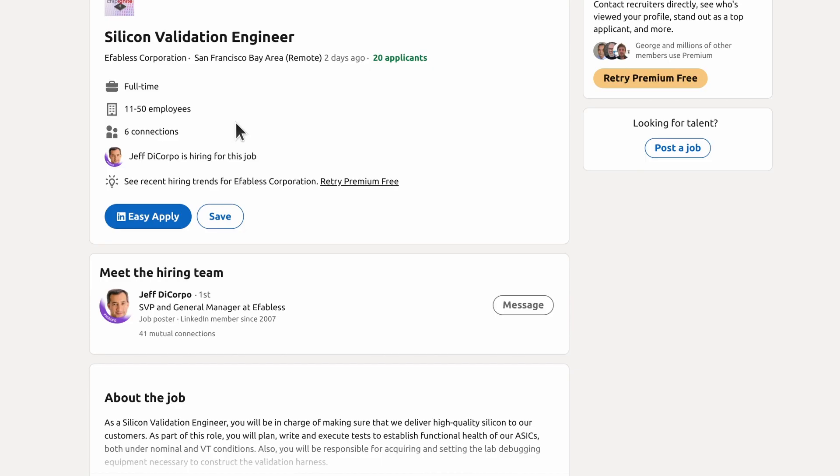eFabulous are looking for a silicon validation engineer. It's a full-time remote job, so if you're interested in getting involved with verifying open source silicon, then drop them a line.